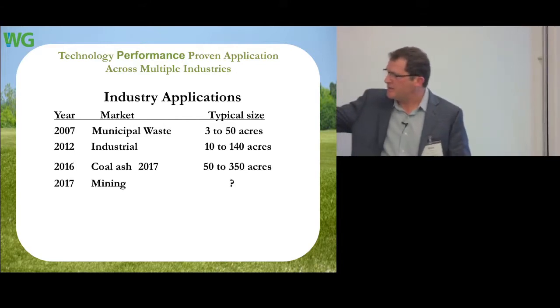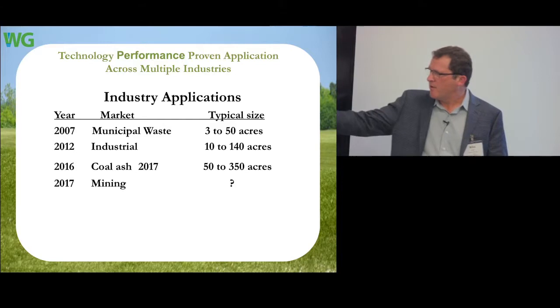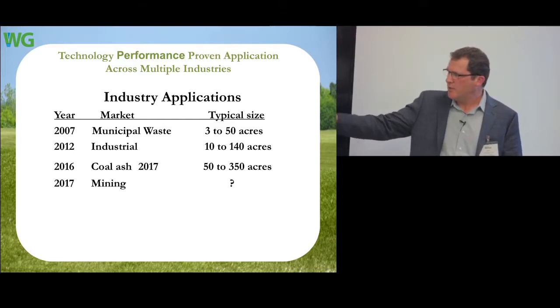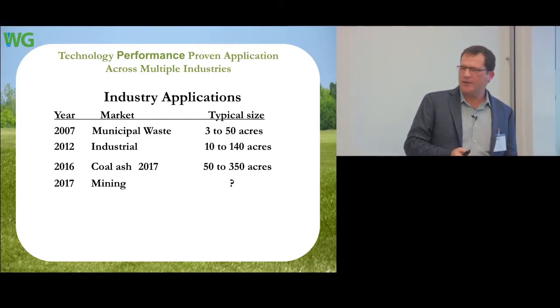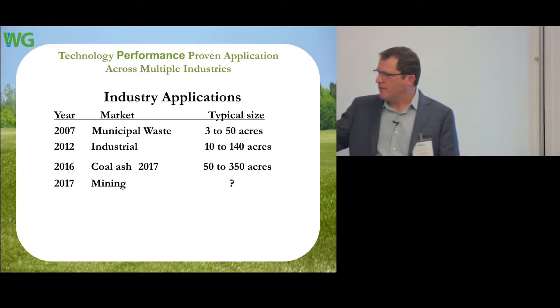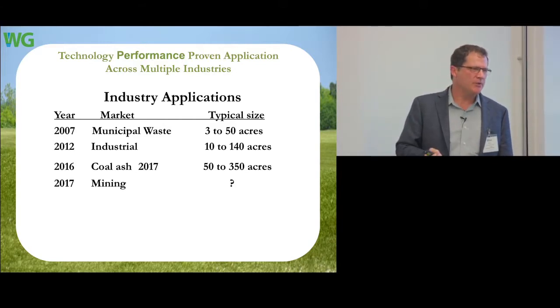We got our start in 2007 with typical 30-50 acre closures in the landfill business. Then we started doing applications with paper sludge and other industrial customers, then moving to coal ash. Right now the largest site we're doing is about 350 acres closing a coal ash facility, with maybe another 1,000 acres in design. And then, the mining industry — all of which have the same value proposition: dealing with erosion, soil on slopes, and getting rid of long-term maintenance costs.